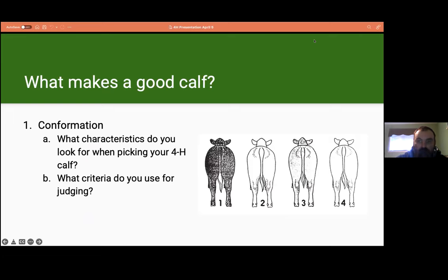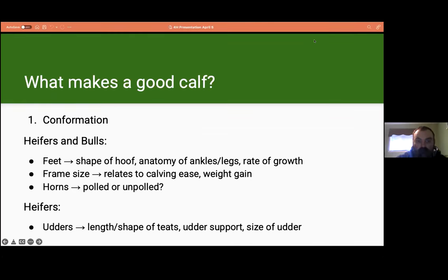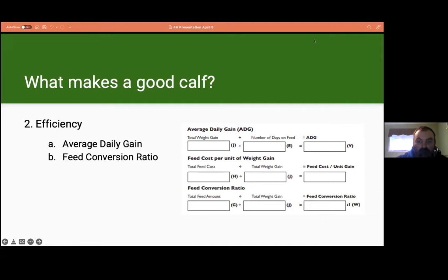When you picked out your calf in 4-H, what did you look for? The first step is conformation — the important physical characteristics that may determine the future value of your animal. For beef cattle, we want to see good feet: normal hoof shape, normal ankles and legs, and good hoof growth rate. For frame size, we want a large frame so the steer can fill up with muscle and meat, but not so large that it causes calving issues. Specifically for heifers and cows, udder quality is very important — good teats facing straight down and strong suspensory ligaments.